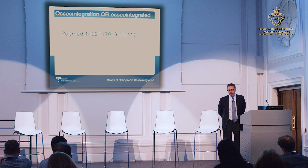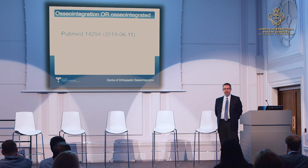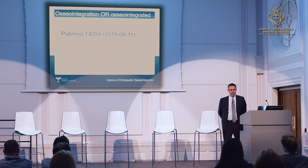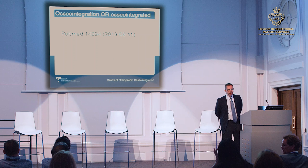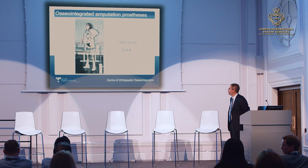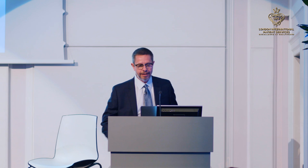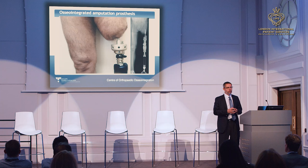If you go to PubMed and search 'osseointegration' or 'osseointegrated,' you get a bit more than 14,000 scientific papers. Is osseointegration the solution to everything? No — but it is definitely one solution. The first patient in the world treated bilaterally was in May 1990. Today is June 2019, so she had her implants successfully for 23 years, then I replaced them in 2014, and we hope the new ones will last at least another 23 years.